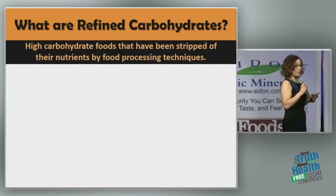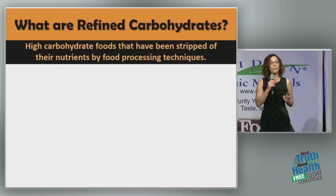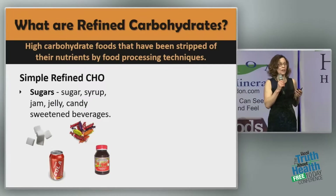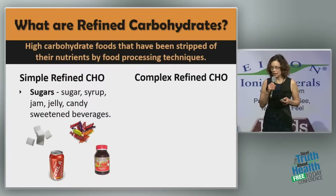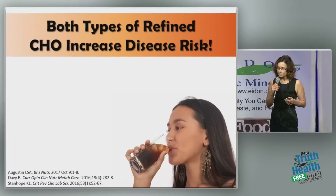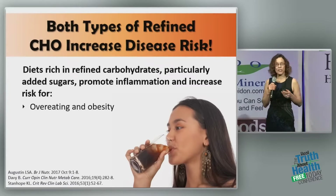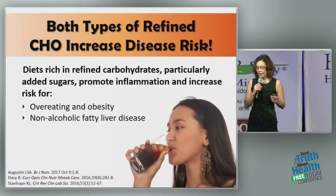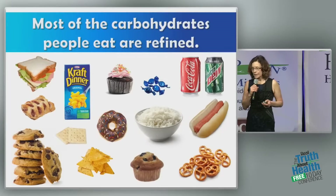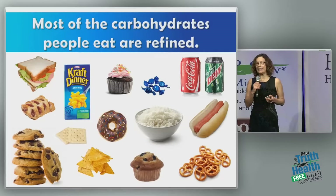What are refined carbohydrates? Refined carbohydrates are high-carbohydrate foods that have been stripped of their nutrients by food processing techniques. We're talking about simple refined carbohydrates like sugars, sodas, and candies, and the complex refined carbohydrates like white flour products and white rice products. Both types increase disease risk. They increase inflammation, increase our risk of overeating and obesity, non-alcoholic fatty liver disease, insulin resistance, high triglycerides, and heart disease. Most of the carbohydrates people eat are refined — probably at least 80% to 90%.